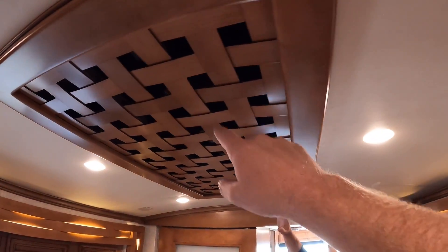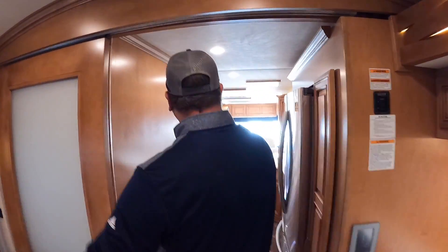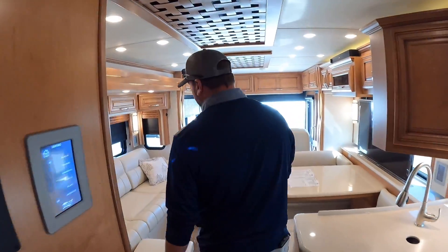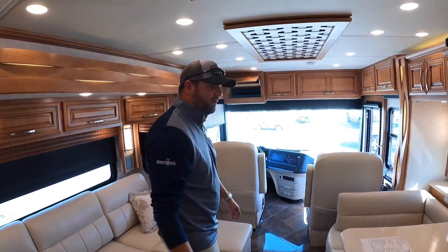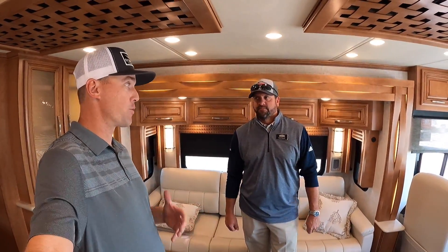Air conditioning runs right down the center — two 15,000 BTU units with heat pumps. This also has the hydronic heat system — the famous Oasis system that Newmar uses. There are no propane bottles on this coach, so it's all electric: electric heat below the floor tile, hydronic heat, electric heat pumps, and the roof ACs. This is a lot of coach — super high-end for a 35-footer.